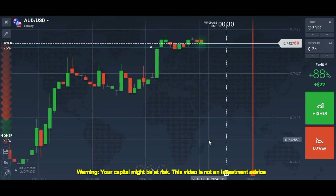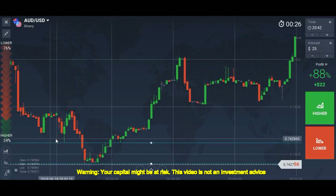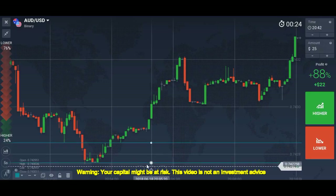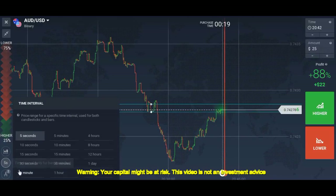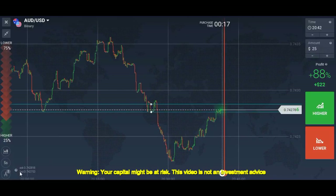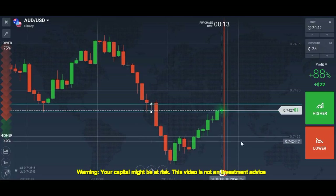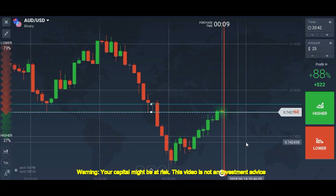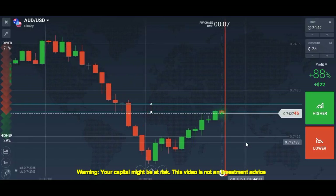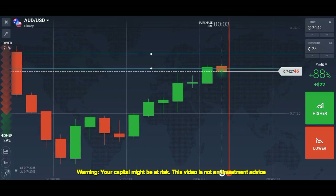It's getting weak. We can't place a trade here.